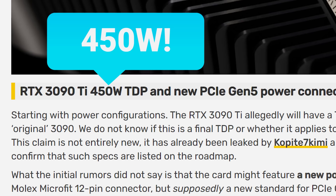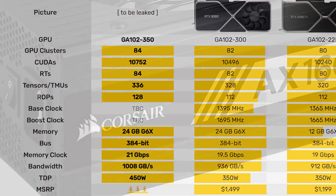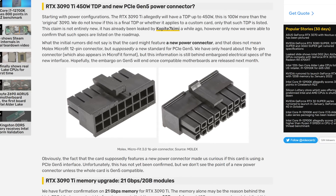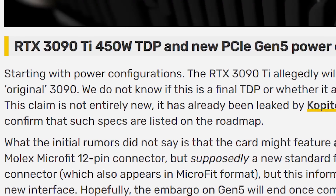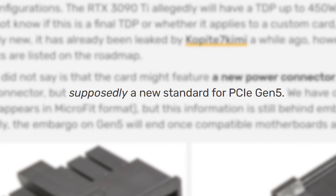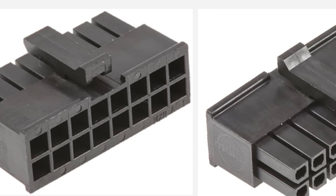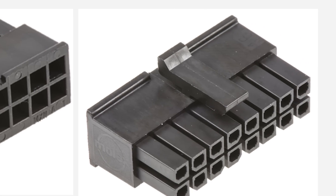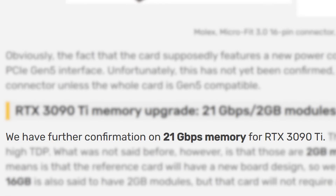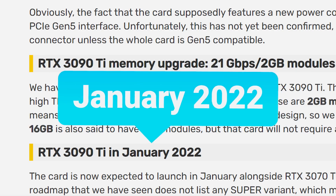Maybe that means we'll see a bigger performance jump than we originally thought. Clocks haven't leaked yet, but regardless, I'll probably need a new power supply soon. And speaking of needing new things, the RTX 3090 Ti will apparently require a brand new power connector — supposedly meant to be the new standard for PCI Express Gen 5. They're not sure what it is exactly, but a 16-pin connector seems to be the best bet. Videocards also confirm the rumors about it coming with 21 gigabit per second memory. As for release, the RTX 3090 Ti is set to come in January.